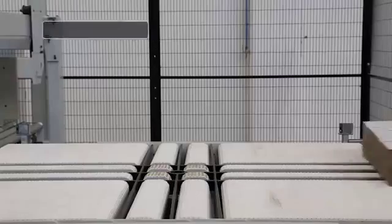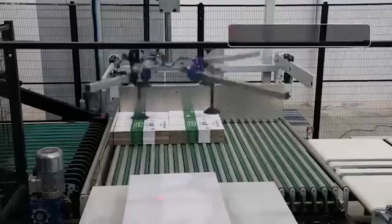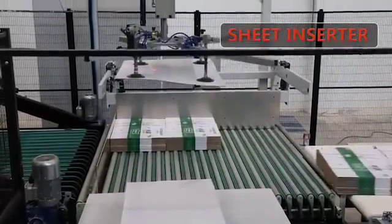Convey the bundles with a turntable, convenient for layer creation in boxy stacking. Sheet Insert — push the tie sheet between the layers to keep the stack stable.